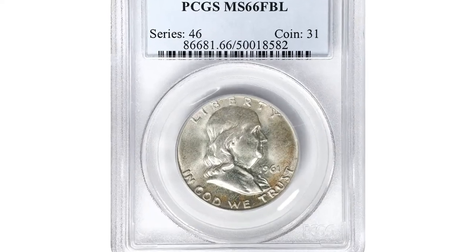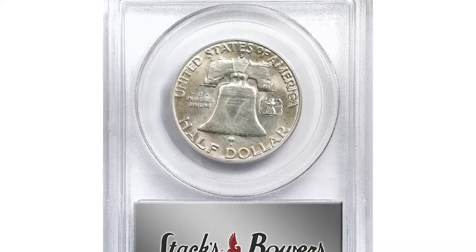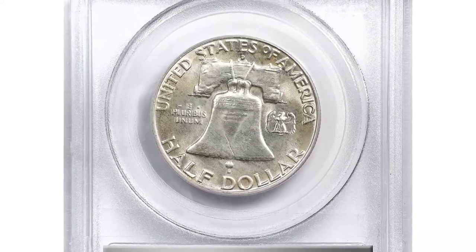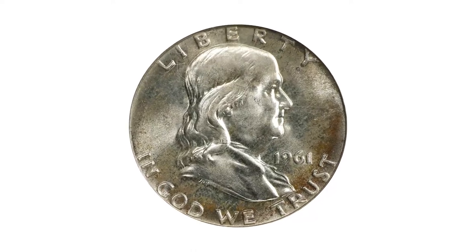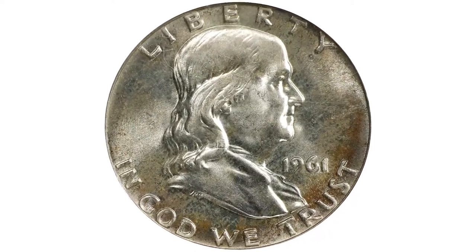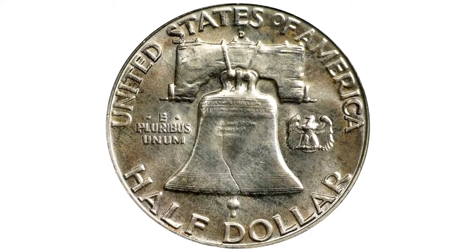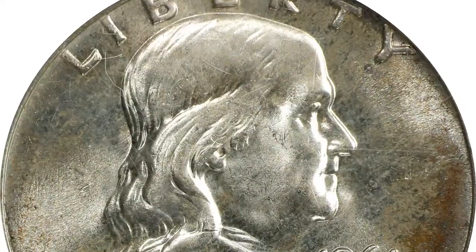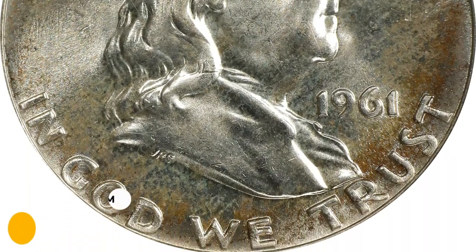Here is a 1961-D Franklin half dollar in MS66 condition with Full Bell Lines. Light, gently mottled sandy silver iridescence drifts over both sides but yields to virtual brilliance as the coin dips into light. According to Rick Tomaska's observation, the 1961-D is another very rare Franklin date in MS66 with or without bell lines. It sold for $1,500 at Stack's Bowers auction.